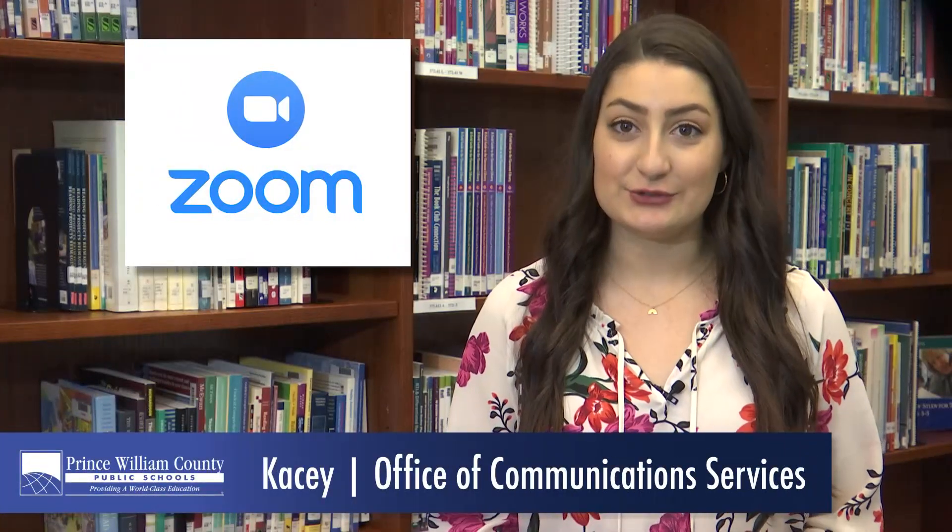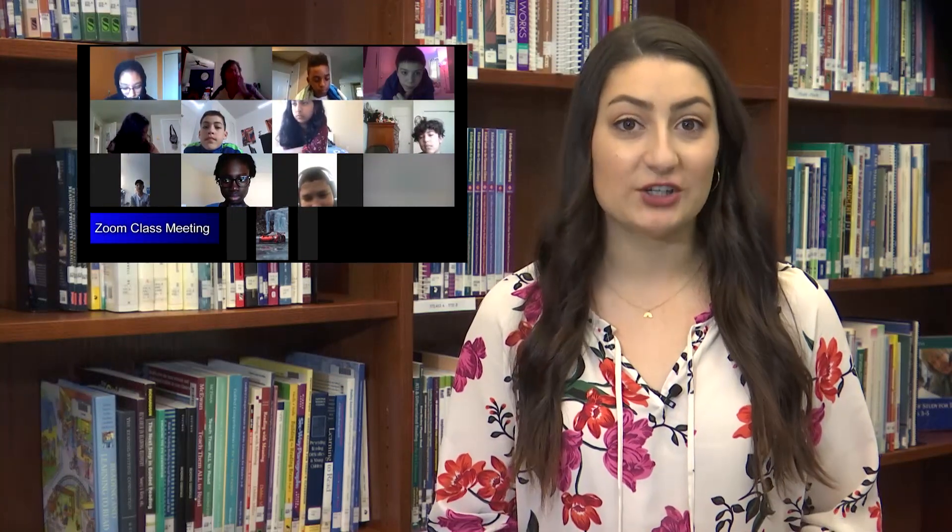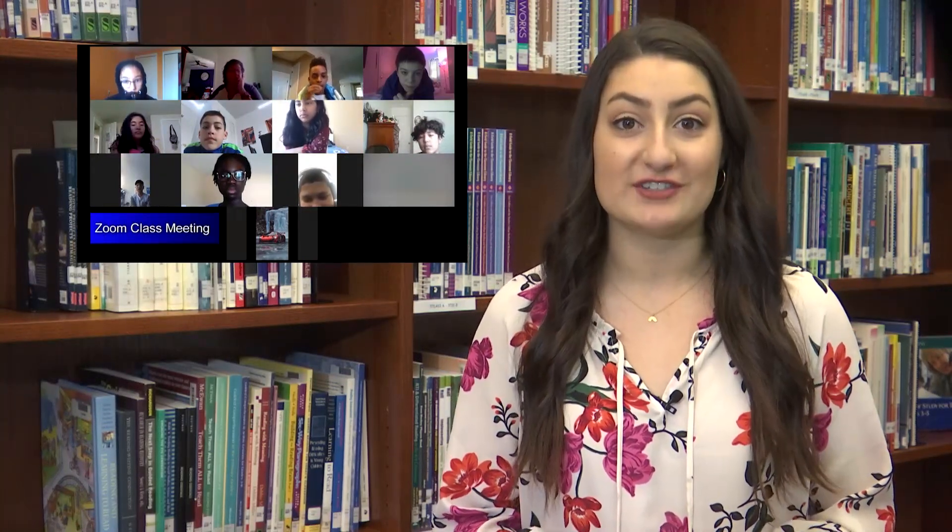Zoom is a video conferencing platform that teachers can use to host their classes online in real time. Our division Zoom license has robust security controls and an expanded feature set, which can be used to facilitate engaging and interactive learning experiences.